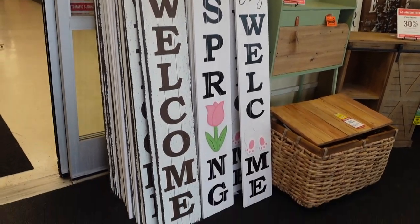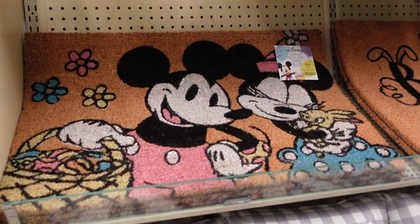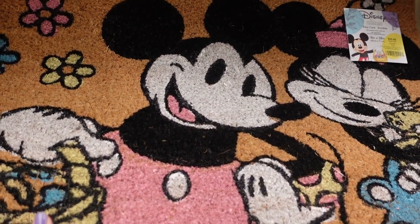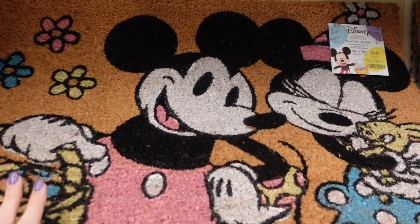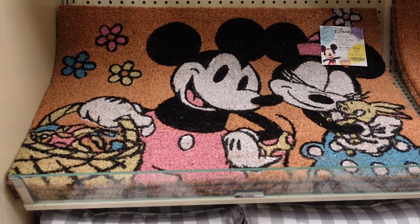Without further ado, let's head inside Hobby Lobby. When you first walk in they already have these big board signs — I love them, they are gorgeous. Already spotted some Easter and it's Disney — I love this! Easter is not on sale yet, neither is St. Patrick's Day, but we're going to take a look anyway. I really want to get this doormat but it's $25.99, so I'm going to wait till it goes on sale.